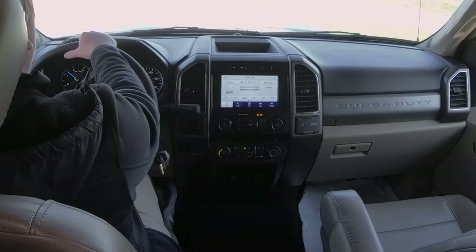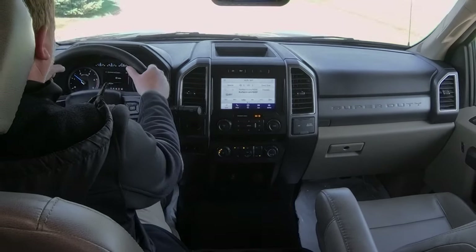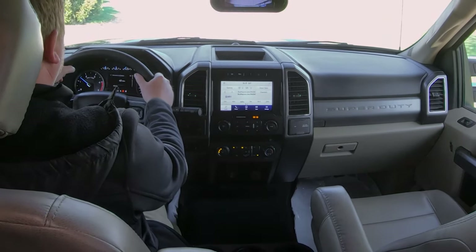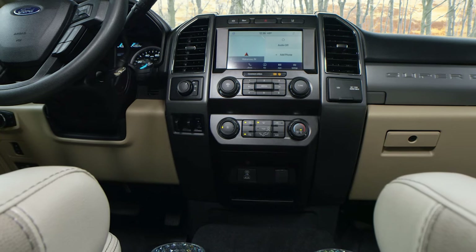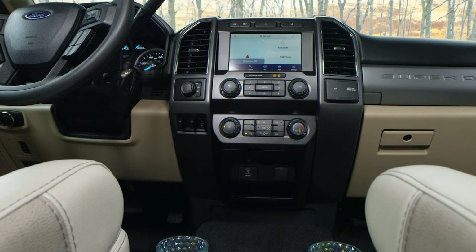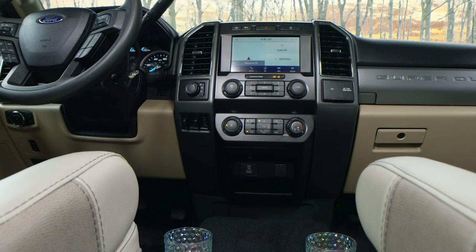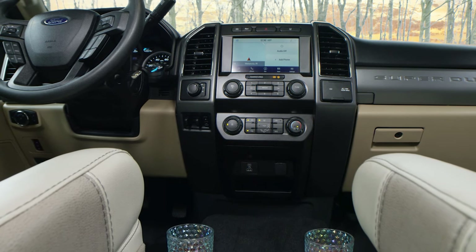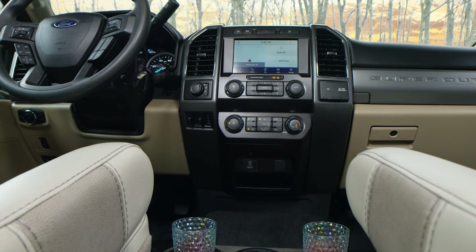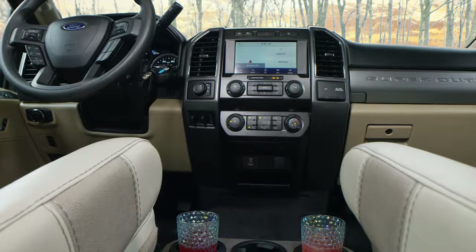Whether you need music or information, with the SYNC 3 enhanced voice recognition communications and entertainment system with Ford Pass, it's all at your fingertips. The 8 inch color LCD touch screen with swiping capability gives you fast and easy access to your favorite music with Sirius XM. Access that app using Apple CarPlay or Android Auto. In a jam, bring up 911 Assist to call for help. This system even reads your texts.